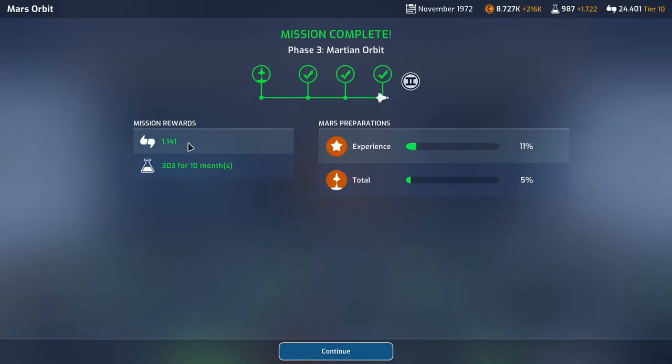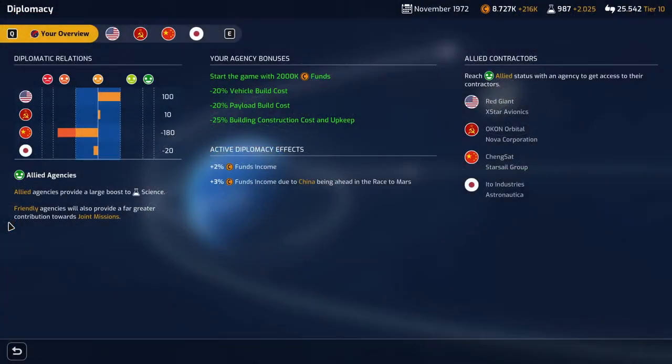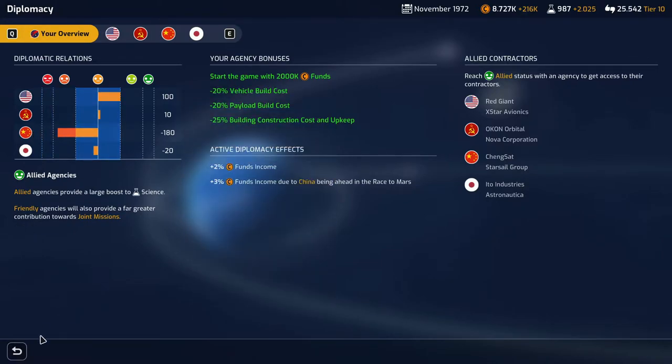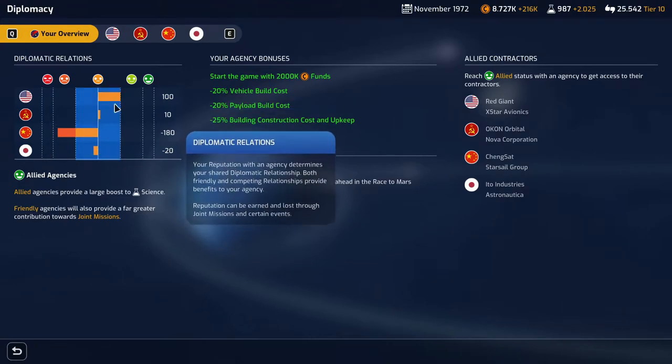The Chinese and us are not that friendly. We're good friends with NASA and the Soviets. We're neutral with the Japanese.